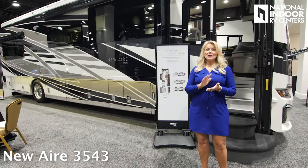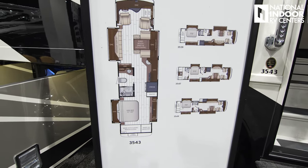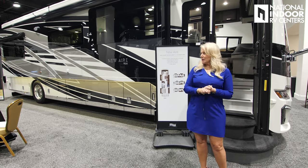Next up is the new Aire. We've got four floor plans — no new floor plans for 2025, but we've got tried and true floor plans, so they might as well stick with what they know works. This is the 3543.